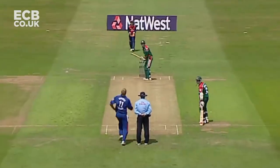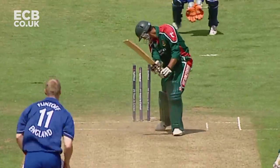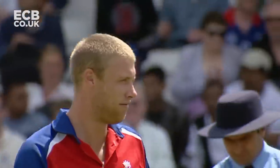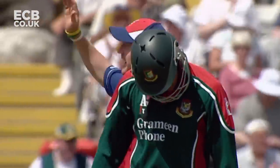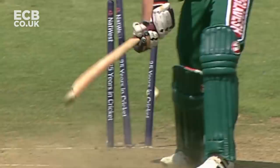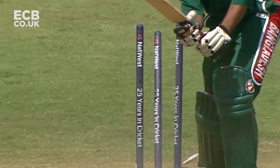He takes his third wicket. And again, another great Yorker from Flintoff, honing in on the base of that middle stump. It's the only way to bowl towards the death, particularly with the tail in — lean them up quickly, stem the flow of runs.